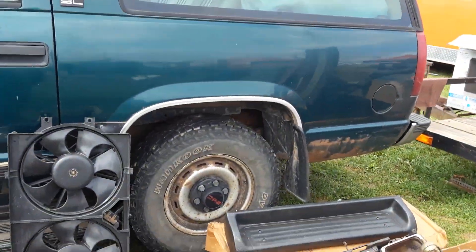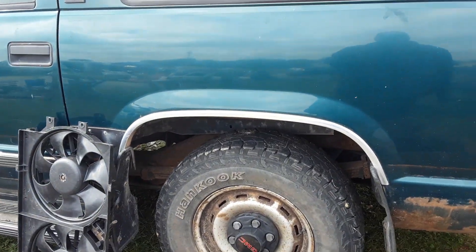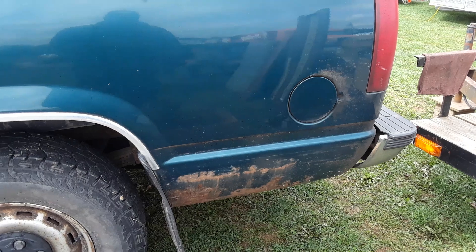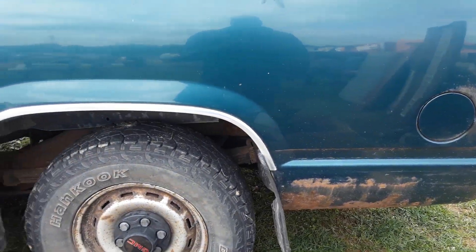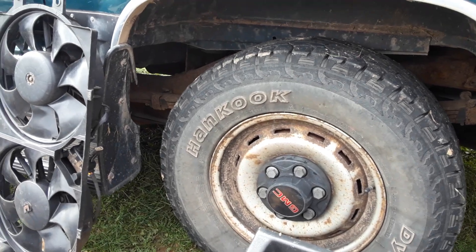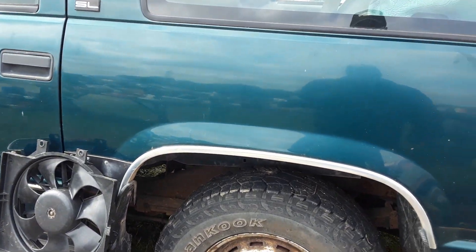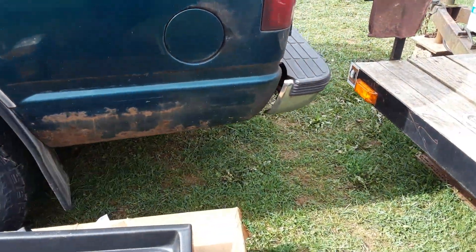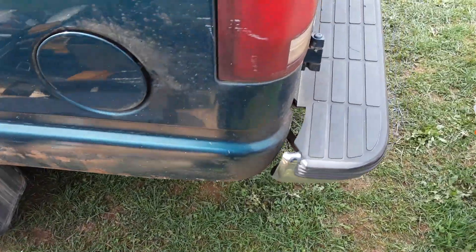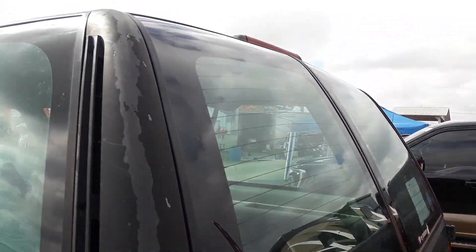Six lug wheels. There are rusty quarters back there. I don't know, man. I think it's not applicable.